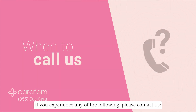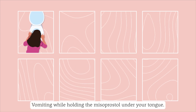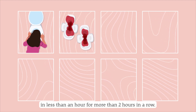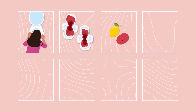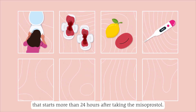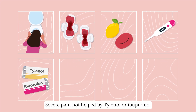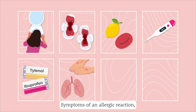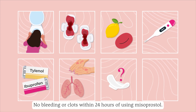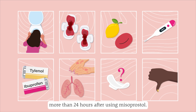When to call us: If you experience any of the following, please contact us. Vomiting while holding the misoprostol under your tongue. Bleeding enough to soak through two full-size pads in less than an hour for more than two hours in a row. Passing blood clots larger than a lemon. A temperature of 100.4°F or higher that starts more than 24 hours after taking the misoprostol. Severe pain not helped by Tylenol or ibuprofen. Symptoms of an allergic reaction such as rash or shortness of breath. No bleeding or clots within 24 hours of using misoprostol. Feeling very, very sick more than 24 hours after using misoprostol.